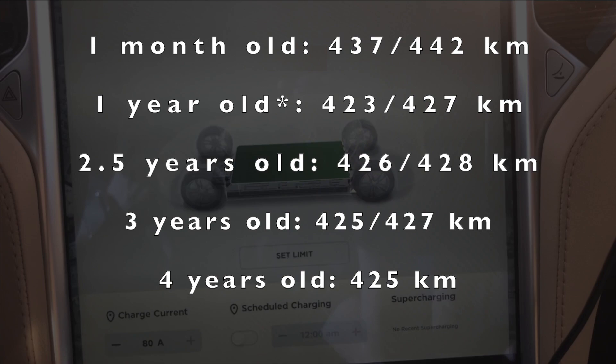And finally, as I showed earlier, at the four-year mark and 80,000 kilometers — which is about 50,000 miles — we're looking at a range of 425 kilometers with or without range mode on.